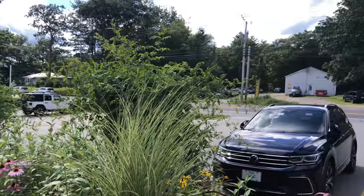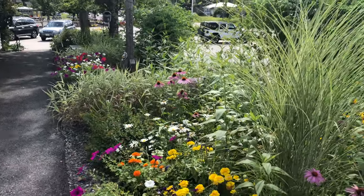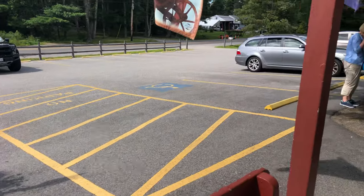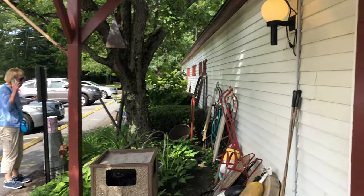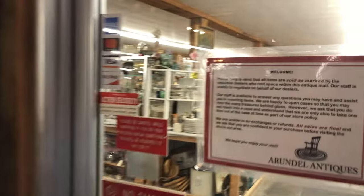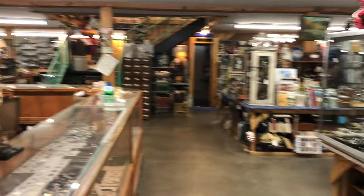Hi, so here we are at the Arundel Antique Village. We are about to go inside and see some wonderful glass. It's beautiful and cool in here and you are going to love the glass that you are going to see.